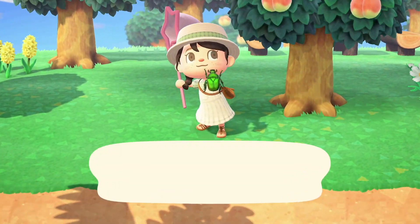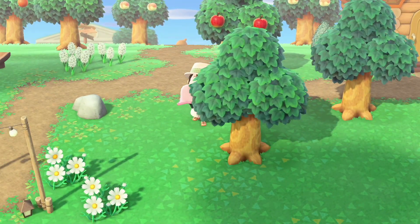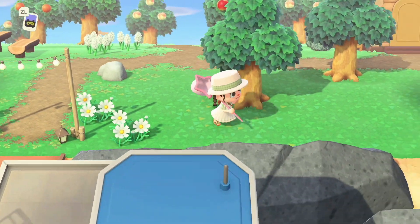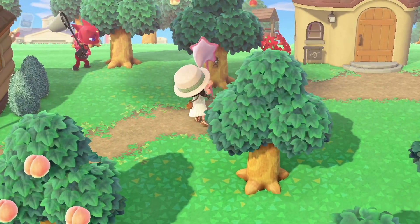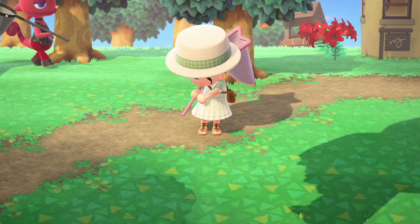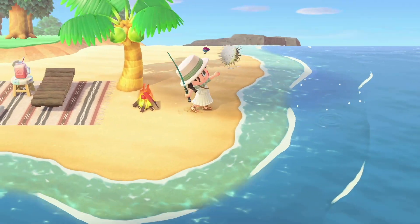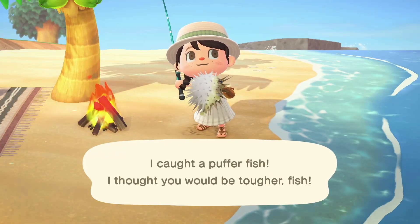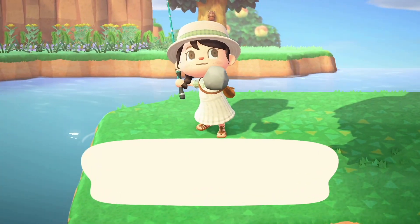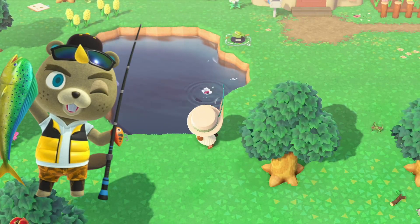Catch bugs and fish! There will be different bugs and fish at different hours of the day, in different seasons and months. Catch butterflies, bugs in trees, bugs on plants — when it rains there will be snails. Fish in different parts of your island: the sea, the river, and the pond all have different fish. Donate the ones you haven't donated yet to the museum, and sell the rest at Nook's Cranny, or to Flick or C.J. for more money.